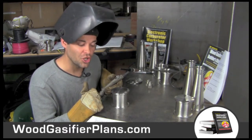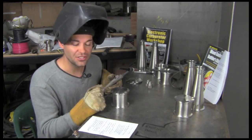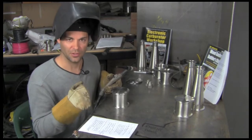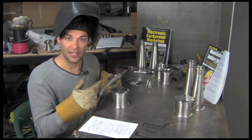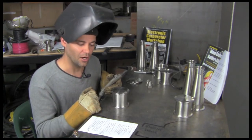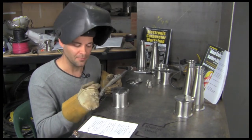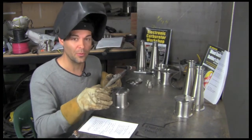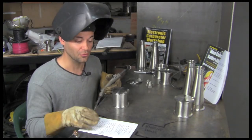Can I run a diesel engine on wood gas? You can run it up to about 80% or so, but you still need some diesel to create the auto-ignition because there's no spark plugs. The diesel needs to be there to auto-ignite, and then once it's ignited it can get the other 80% to go off. It's a great way to extend your diesel — partner a wood gasifier with it.